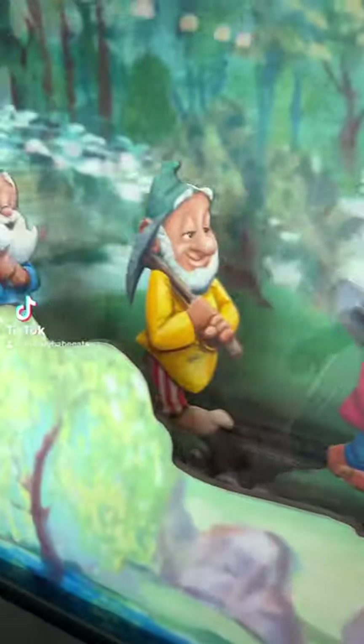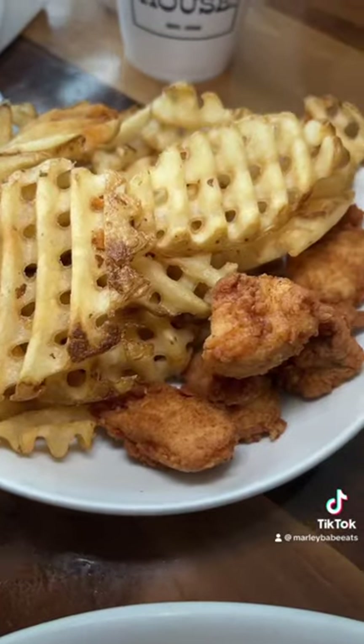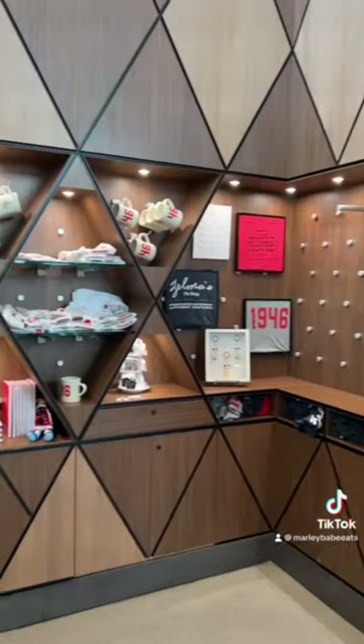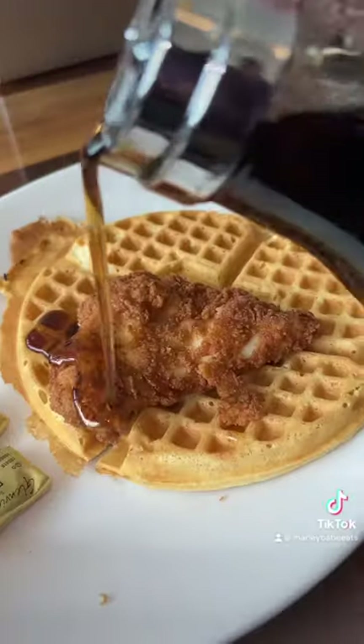Have you been to the original Dwarf House in Hapeville? It's a sit-down restaurant where they serve all the classics as well as other menu specialty items. They have the little infamous red door as well as a scavenger hunt where you can find little dwarves hidden places.